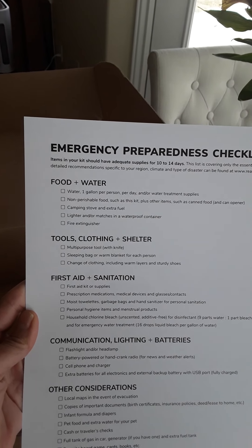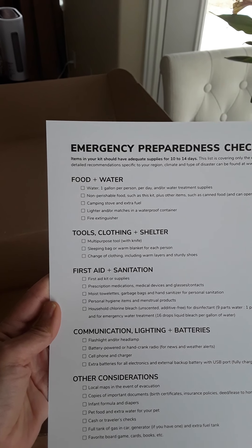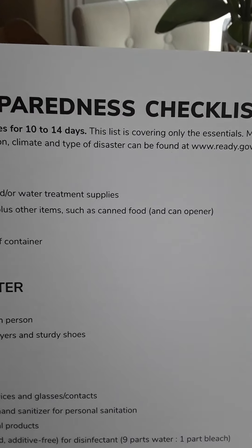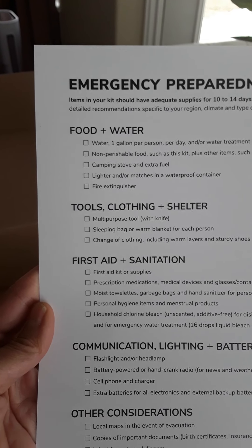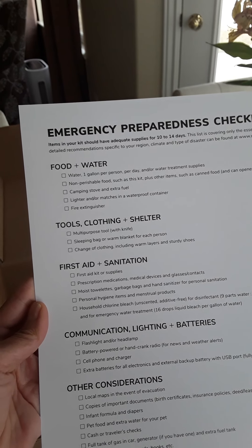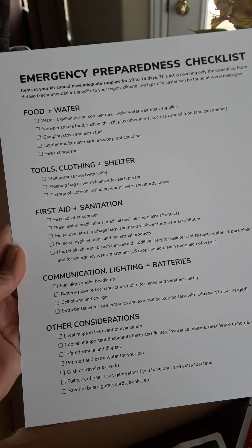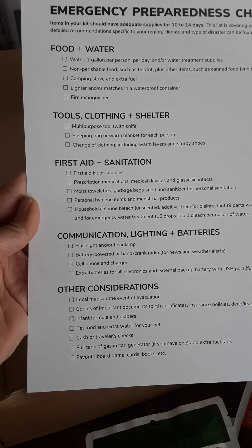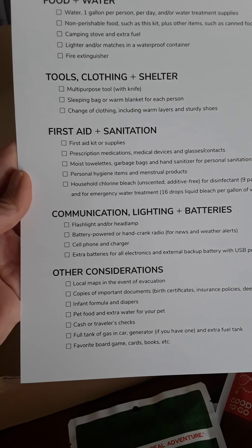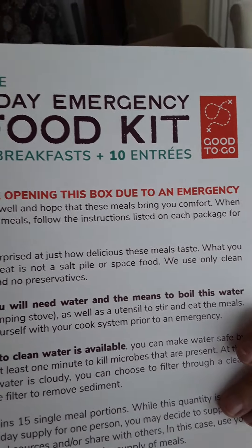The checklist covers: water — one gallon per day per person — a camping stove and extra fuel, non-perishable food items. It's kind of cool — if you have a can of food, make sure you have a can opener. Things to keep you warm, shelter, a multi-purpose tool, cell phone with battery power, a hand crank radio, flashlight, extra batteries, local maps, important documents, infant formula, and pet food. I'm glad they included that — not enough people think about having enough pet food and water for their dog or cat. Also: a tank of gas and something so you are not bored.